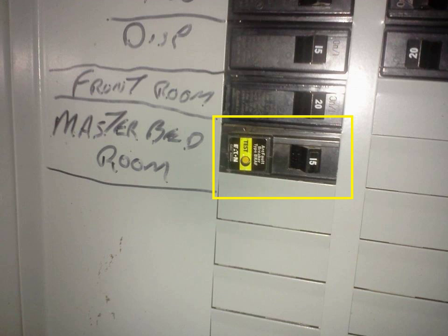The electronics inside an AFCI breaker detect electrical current alternating at characteristic frequencies, usually around 100 kHz, known to be associated with wire arcing, which are sustained for more than a few milliseconds.